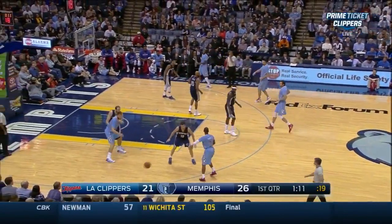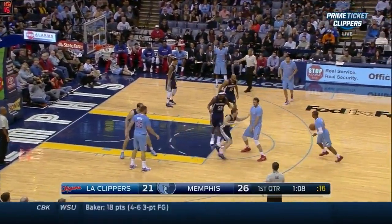The Clippers do the same thing — Chris Paul enters the post, receives a flare screen, and gets an open three.